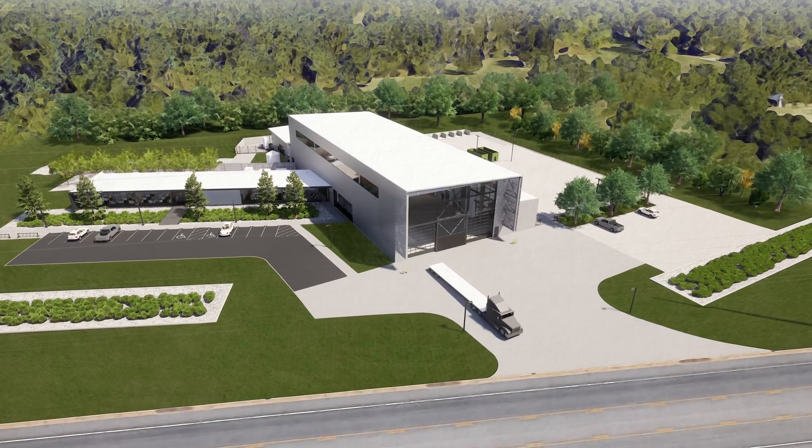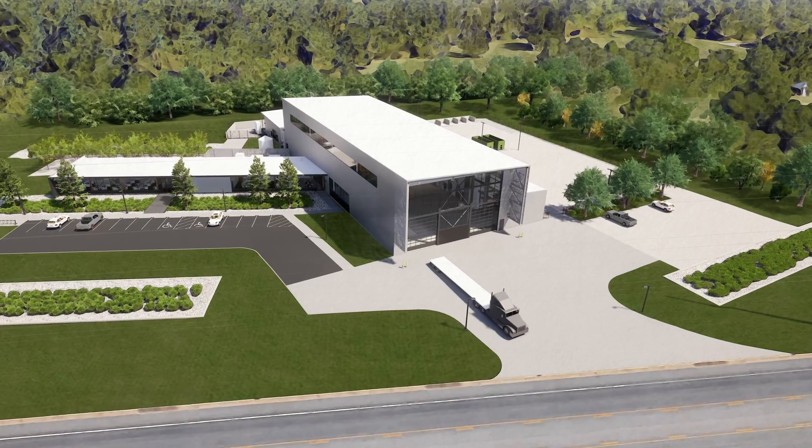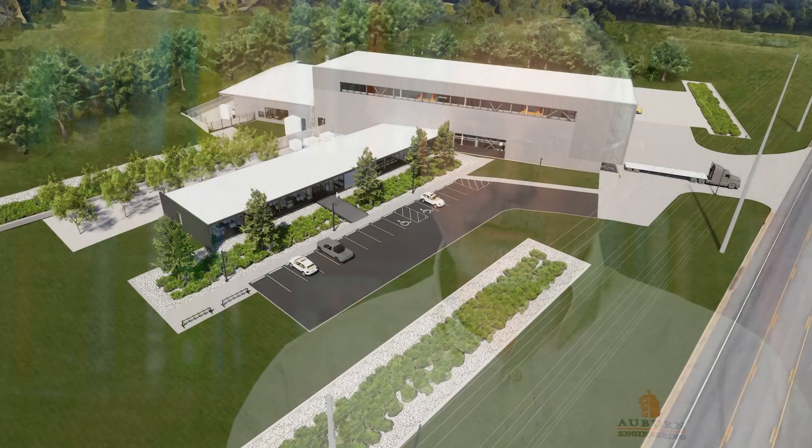Dr. Leith came to us and asked us for potential projects — high-profile projects that really represented a significant need in the college, but also had the potential to advance economic development in our state and our region. So we wrote up a proposal for a new advanced structural testing lab.